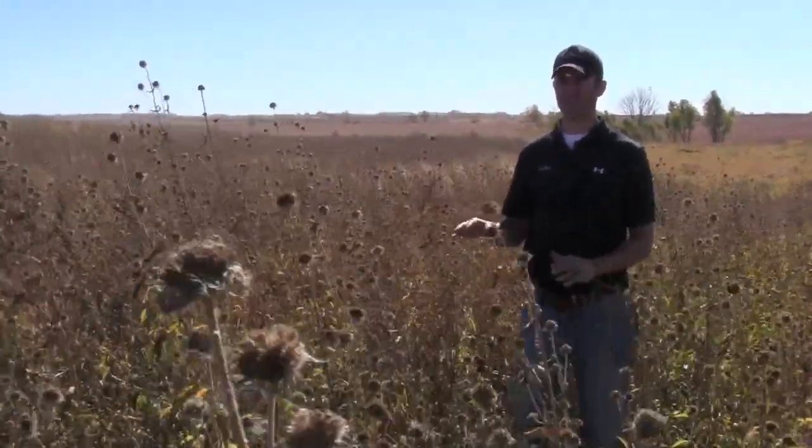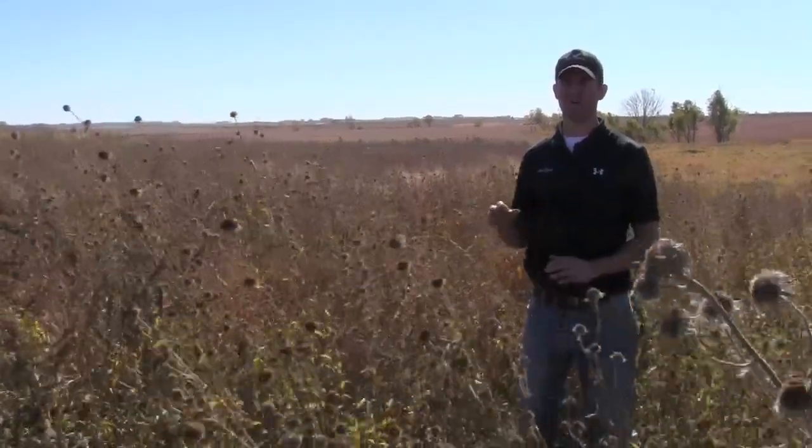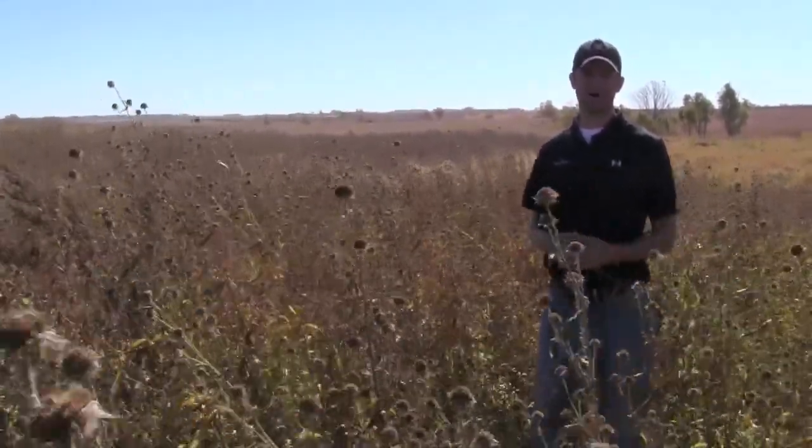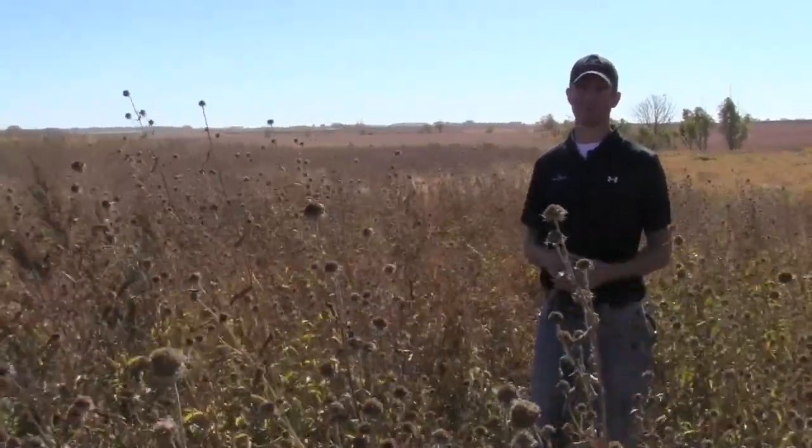The majority of the mix is Maximillia sunflower, Foss sunflower, and Illinois bundle flower. They're all tolerant native flowers, really durable, and produce a lot of seeds.